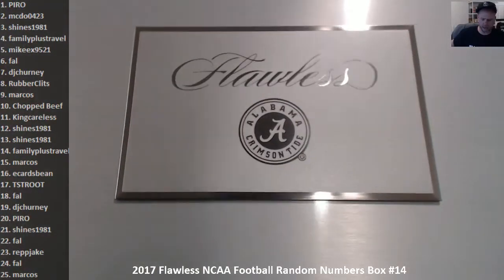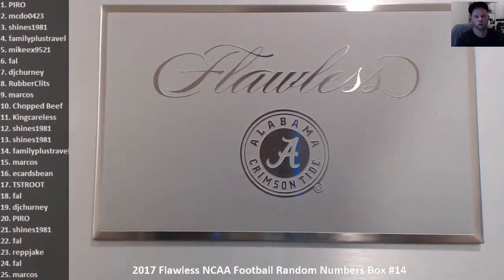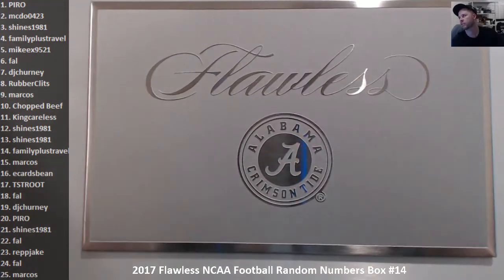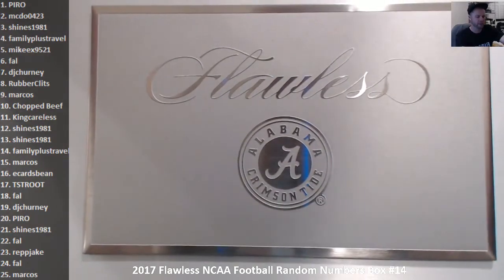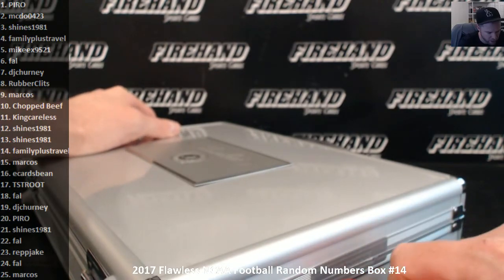Roll Tide! We got the Roll Tide box right here. I'm not going to say Roll Tide for every stinking card in this thing — we'll get that out of the way right now. Roll Tide. Alabama fans are going to want that box, that's for sure. I want that — give me that briefcase.